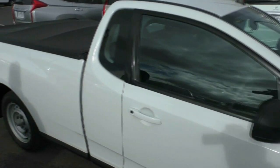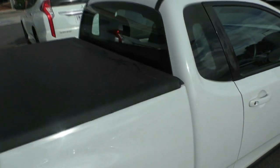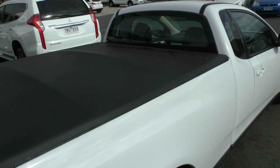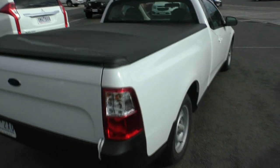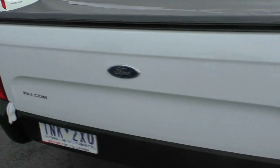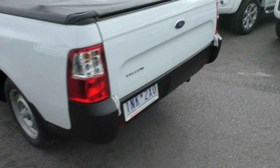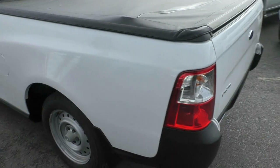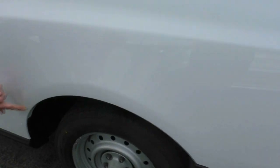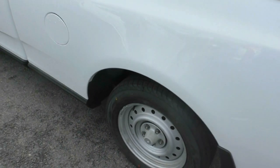As you can see by the paintwork as we come down the side of the ute, it does present in really good order. Only done 47,000 kilometres, so it certainly hasn't done a lot of work in its life. Around at the tailgate area, usually in any sort of ute that's where you might see a mark or a dint or two, but it actually presents really well — unmarked. The same can be said as we move around the passenger side of the car. Can't really detect any imperfections apart from one minor little one just on the wheel arch there.